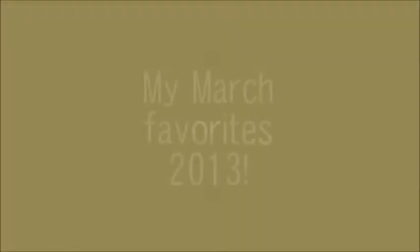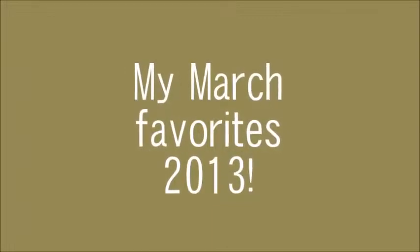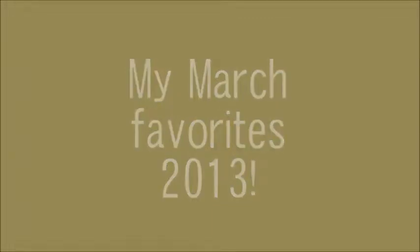Three, two, one. Oh my god, you guys will not guess what it is! It's been overplayed on the radio and yeah! Hey guys, welcome back to my channel and happy 1st of April!